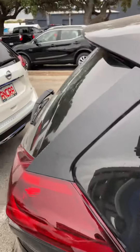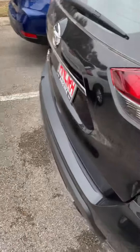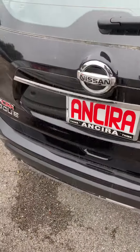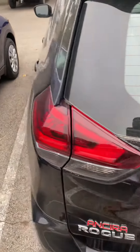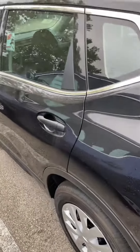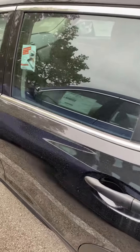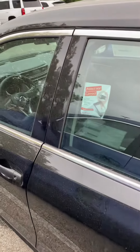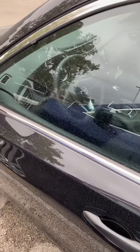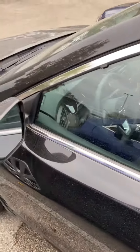It's got Sirius XM capability, backup camera, and a front camera for lane departure warning. It also has Android Auto and Apple CarPlay, a 5-inch touch screen. There's the camera on the front.